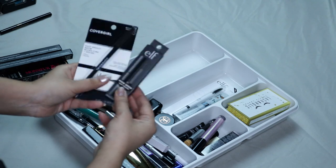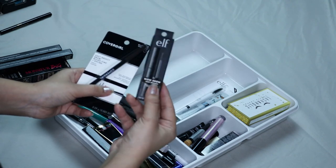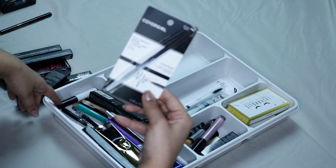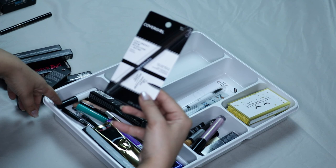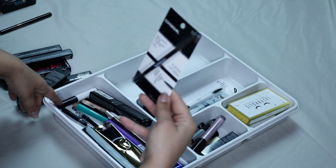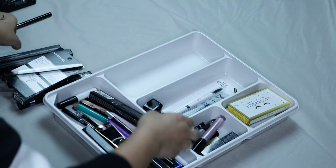Here I have the ELF Wild Brow in Deep Brown — this is my current favorite brow gel, so I'm going to be keeping this one. Then I have the CoverGirl Easy Breezy Brow Micro Fine and Define Pencil in Rich Brown. This one's also a really really good one, so I'm gonna be keeping that.